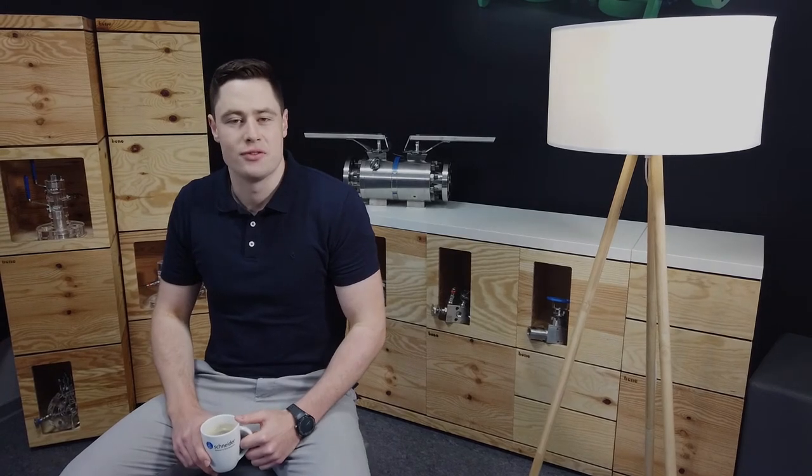Hi guys, welcome to Meet the Valve Nerd. It's Mike here again. I'm Product Manager at the AE Schneider Group. Here in Meet the Valve Nerd, we work together to propound solutions to the everyday challenges confronting piping and design engineers, purchasers, maintenance guys and HSE engineers.